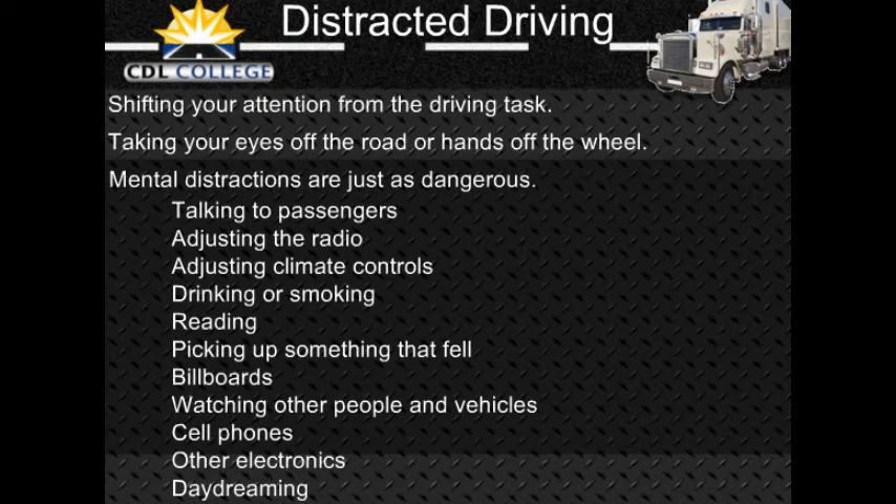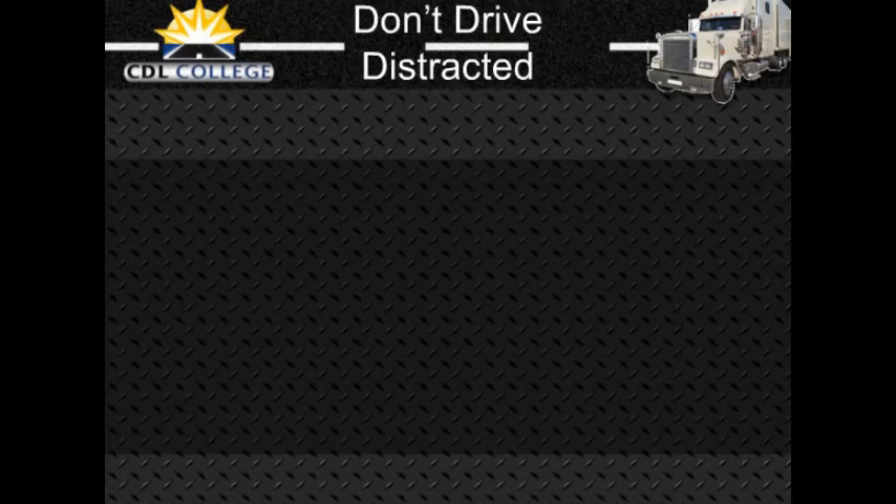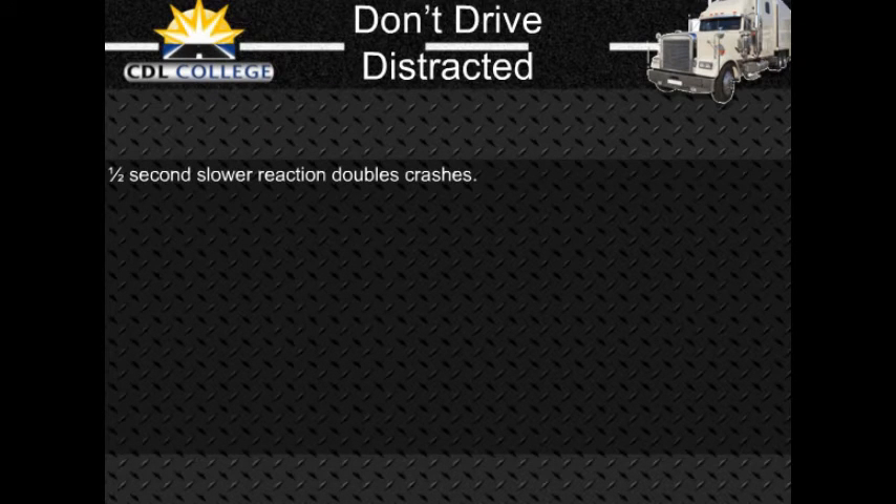Activities that can distract your attention include talking to passengers, adjusting the radio, CD player, or climate controls, eating, drinking, or smoking, reading maps or other literature, picking up something that fell, reading billboards and other road advertisements, watching other people and vehicles including aggressive drivers, talking on a cell phone or CB radio, using telemetric devices such as navigation systems or pagers, and daydreaming or being occupied with other mental distractions. If drivers react a half a second slower because of distractions, crashes double.